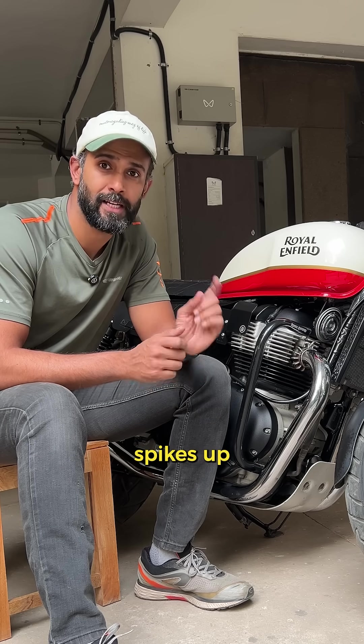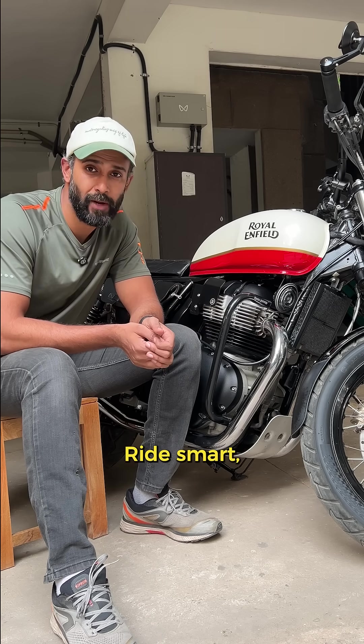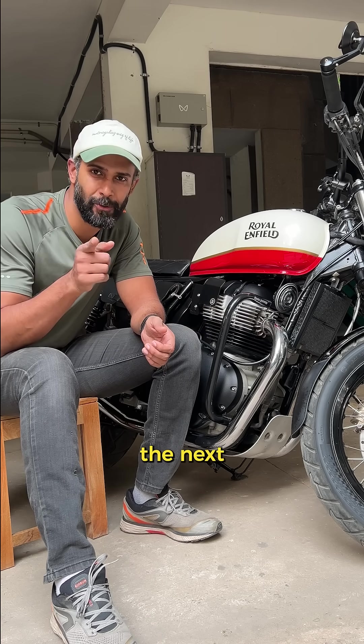So the next time your bike's RPM spikes up during idling, give it a few moments — that's just your IAT doing its job. Ride smart, ride safe, and I'll see you in the next one.